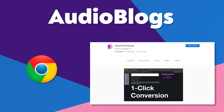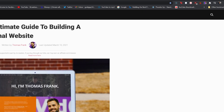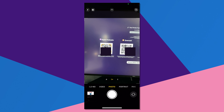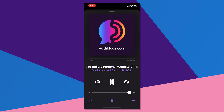Next up on our list is an extension called Audioblogs, which translates written articles into podcast narrations that you can send to your phone, narrated by a scarily good AI narration algorithm. This thing is way better than it has any right to be — I have never heard a text-to-speech algorithm that works anywhere near as good as this. Sometimes it gets inflections wrong, sometimes it's a little wonky, but 95% of the time it's perfectly listenable.